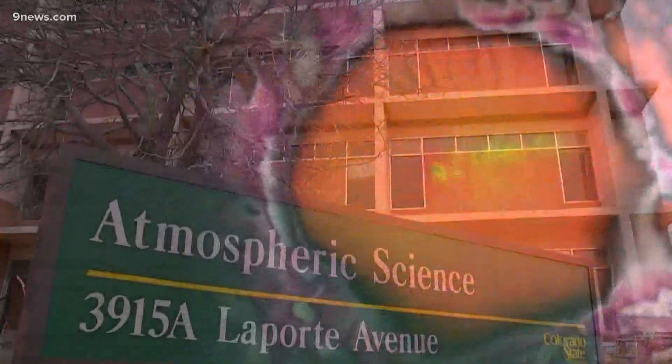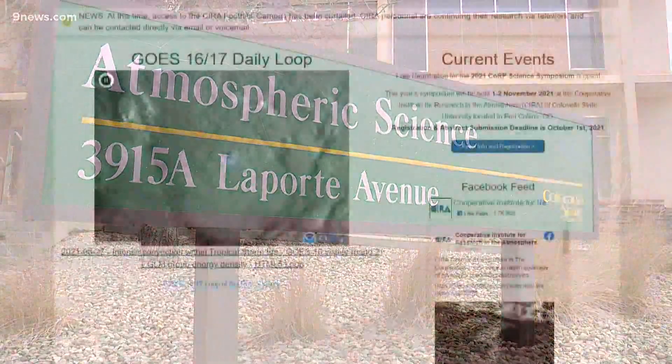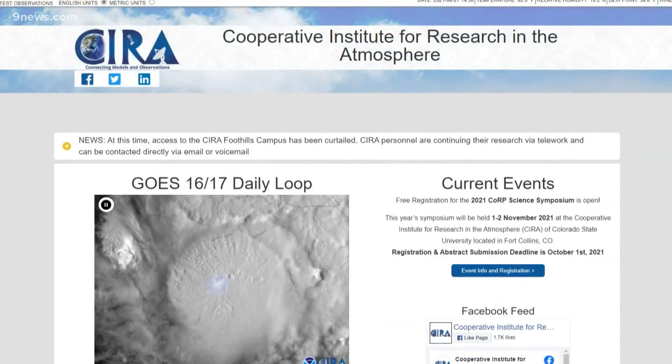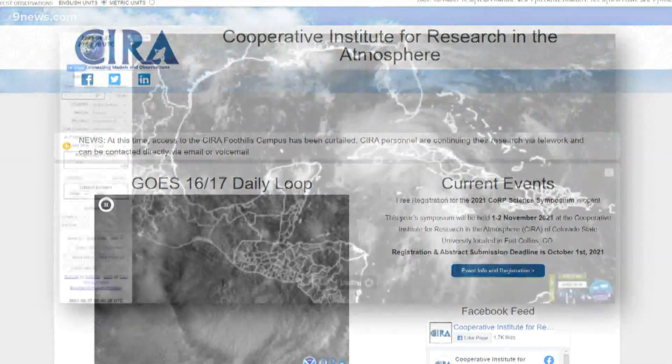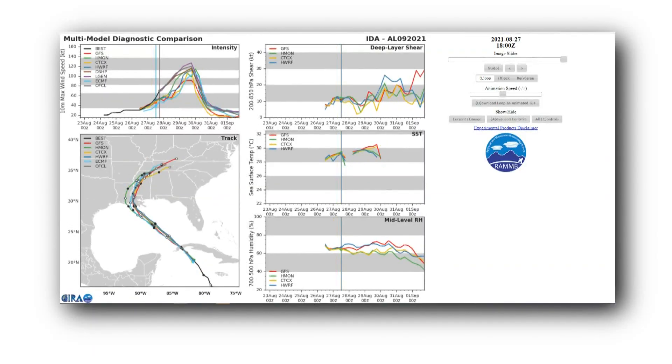We run those in real time and provide them to the National Hurricane Center. Kate Musgrave is one of NOAA's tropical specialists based at CSU, a group called the Cooperative Institute for Research in the Atmosphere. She says they developed a satellite analysis technique that helps identify the exact center of a developing tropical cyclone.